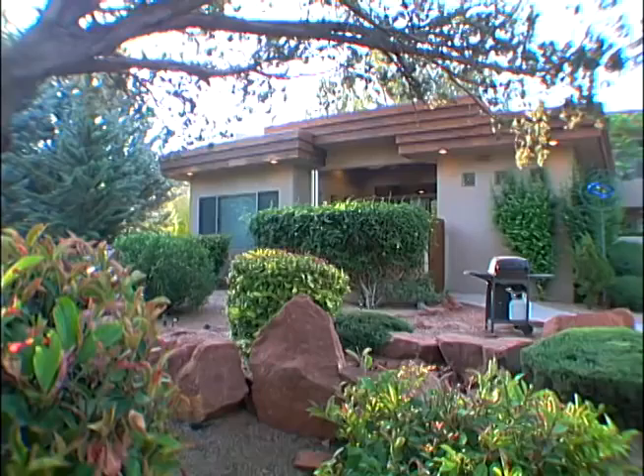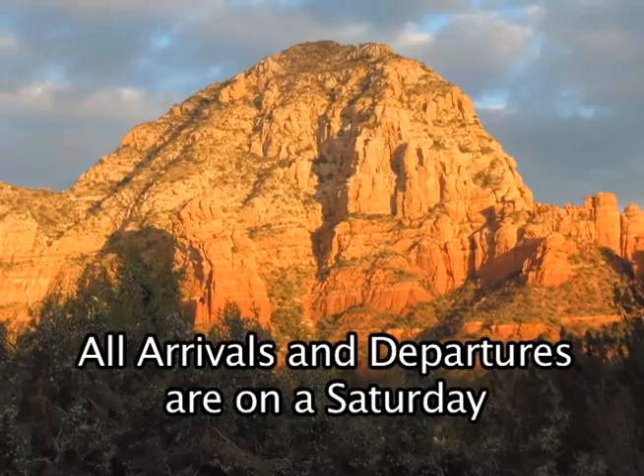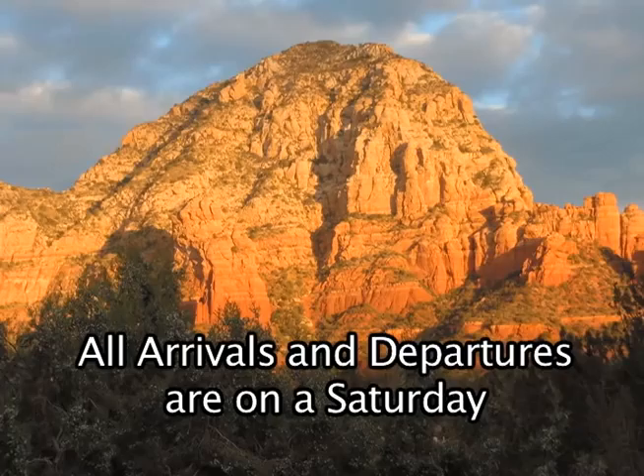At the Sedona Guest Cottage, we pride ourselves on offering clean, comfortable, and convenient accommodations with reasonable rates. Former guests rate this property with five-star reviews. For your next retreat, honeymoon, or vacation, we welcome you to stay at the Sedona Guest Cottage, your home away from home.